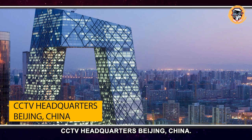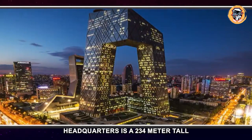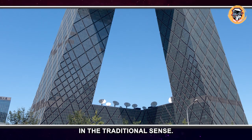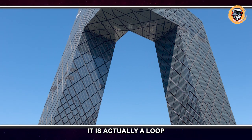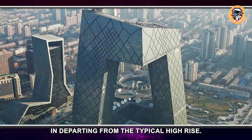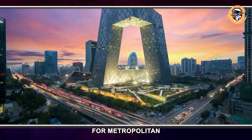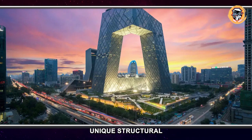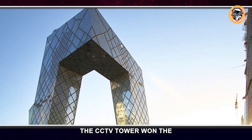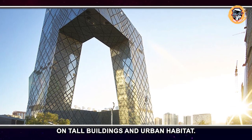CCTV Headquarters, Beijing, China. The China Central Television headquarters is a 234-meter tall skyscraper located in Beijing. Rather than a tower in the traditional sense, it is actually a loop consisting of six horizontal and vertical segments. In departing from the typical high-rise, architects Rem Koolhaas and Ole Scheeren of the Office for Metropolitan Architecture had to overcome unique structural and engineering challenges. The CCTV Tower won the 2013 Best Tall Building Worldwide award from the Council on Tall Buildings and Urban Habitat.